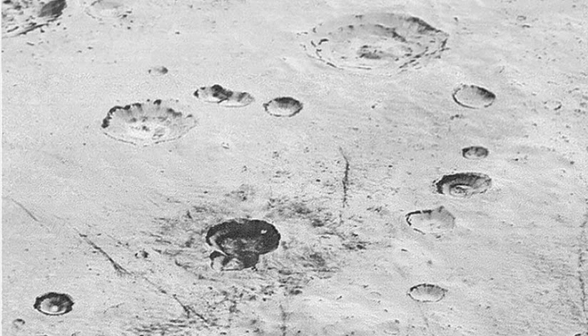These new images give us a breathtaking, super high-resolution window into Pluto's geology, said Alan Stern, the New Horizons principal investigator from the Southwest Research Institute, on NASA's website. Nothing of this quality was available for Venus or Mars until decades after their first flybys. Yet at Pluto we're there already, down among the craters, mountains, and ice fields, less than five months after flyby.